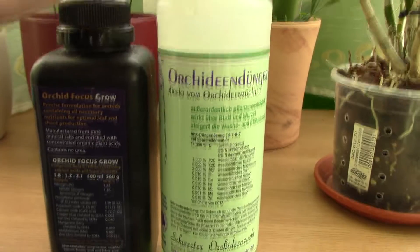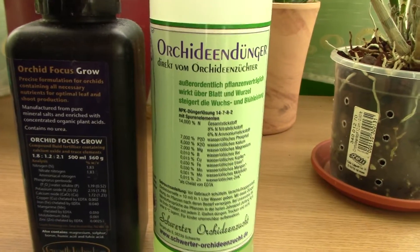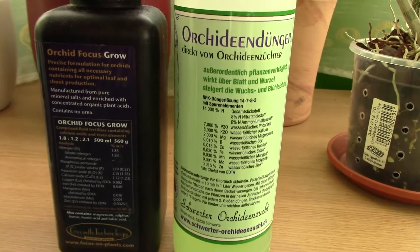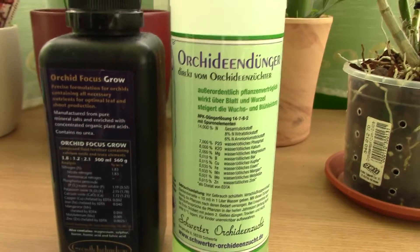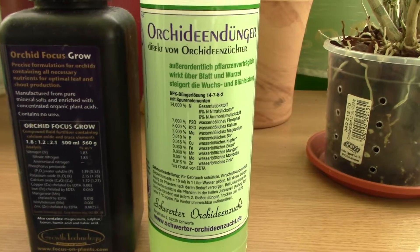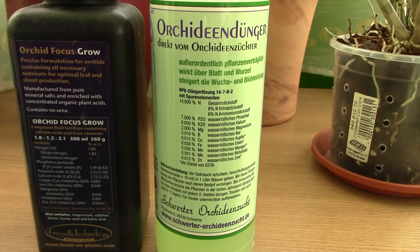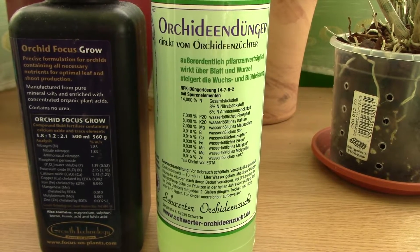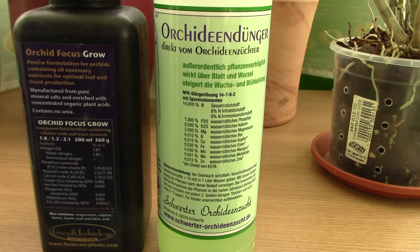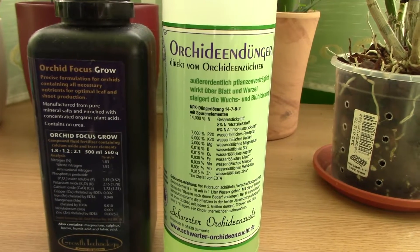For all of these reasons I decided to try out this new fertilizer — the best one I could find in my area. I do trust Schwerter enough to give it a go, because there is something really wrong with nutrient uptake or deficiency in my orchid collection and I cannot find any other answer.